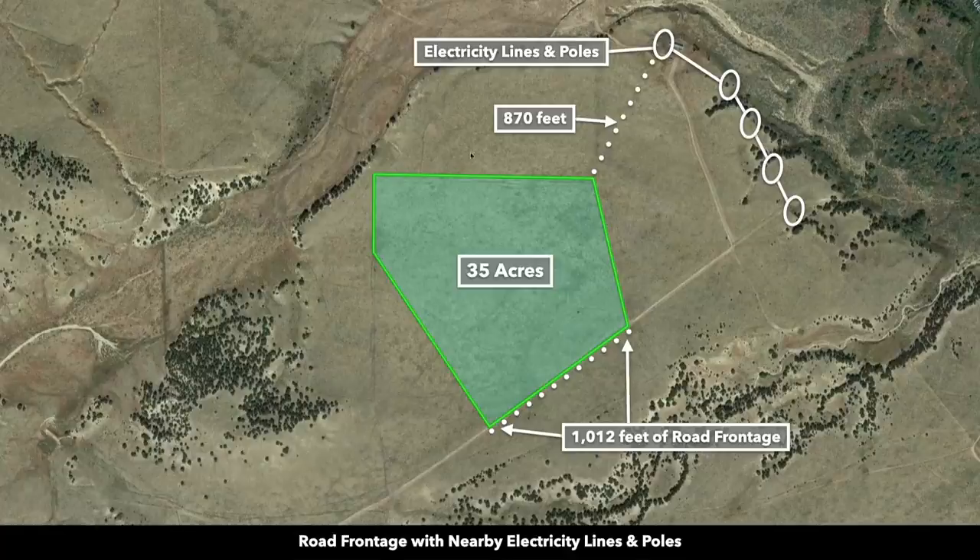This is the property highlighted in green. It's 35 acres. You have road access along the entire southern boundary of the property — roughly a thousand feet of road access. There are also electricity lines and poles just a few hundred feet from the property.